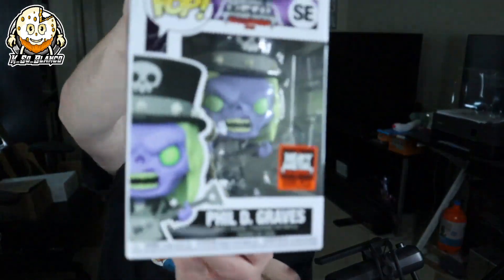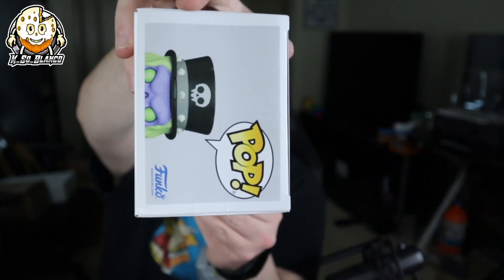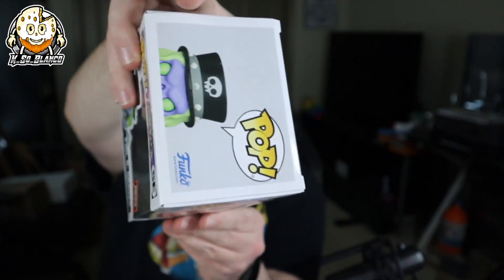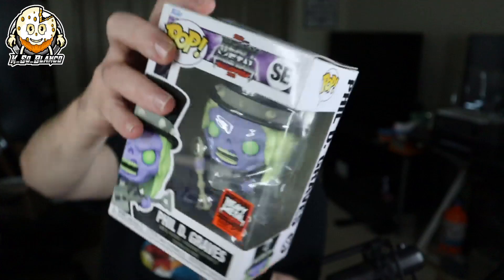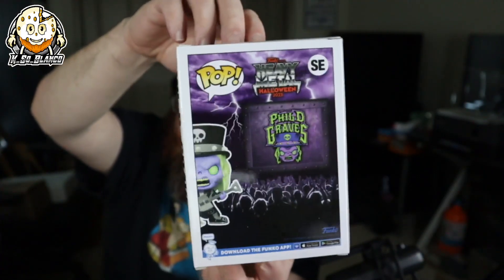Let's move on to the next one, which should be our mascot — yep, Philip D. Graves. The top of the box is severely crunched. I got this one because I thought it was so cool — it's a 6,000-piece.